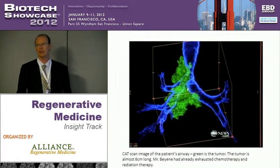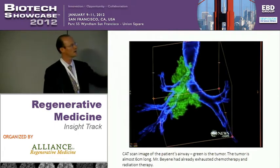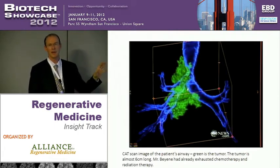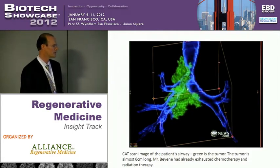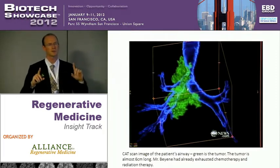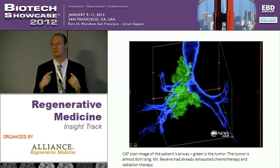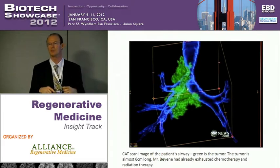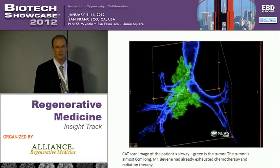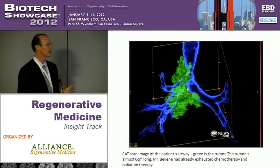This is actually a CAT scan of the patient's trachea. Blue is the airway and the green is the tracheal cancer mass. You can see just how large it was and how much it was impinging on his ability to breathe. It had reached six centimeters in length. If the tumor is less than two centimeters, it can be surgically removed — but it cannot be surgically removed if it's more than two centimeters, and so the patients just die. There is no treatment or cure other than this therapy.